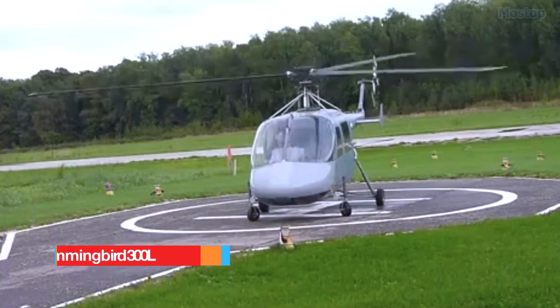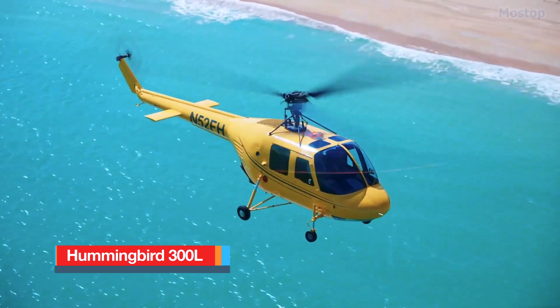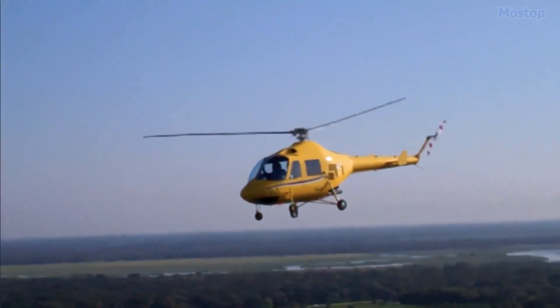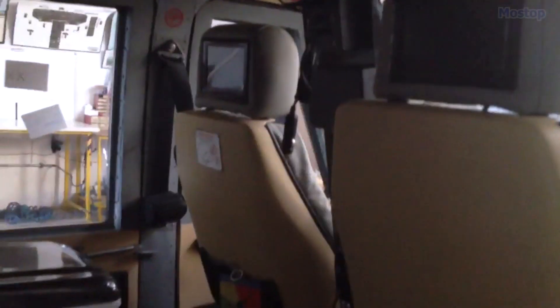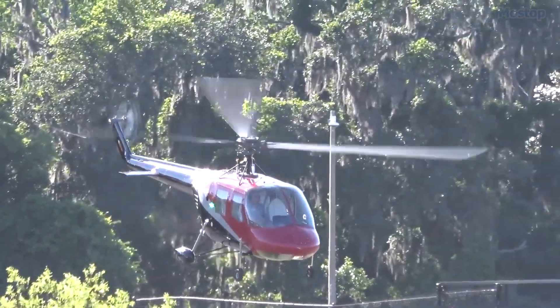Hummingbird 300L: The Hummingbird 300L is an innovative experimental helicopter kit designed with wheeled landing gear, making it suitable for landing on a variety of surfaces. This helicopter features a spacious cabin that can comfortably accommodate up to four passengers, and it is recognized as a safe and reliable helicopter.